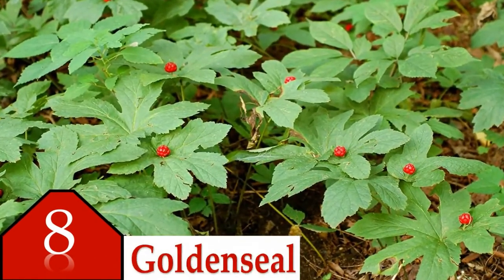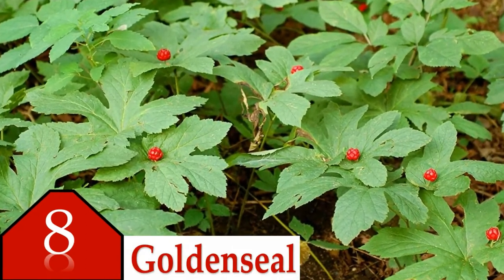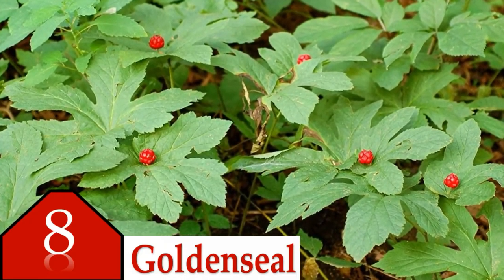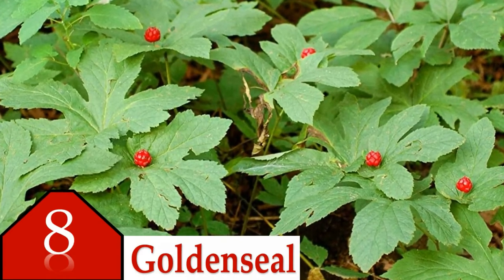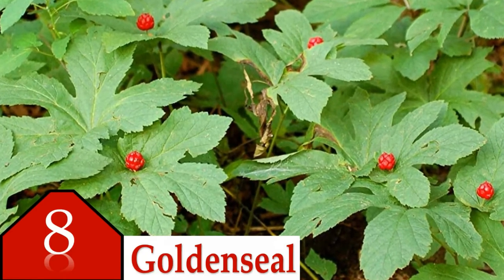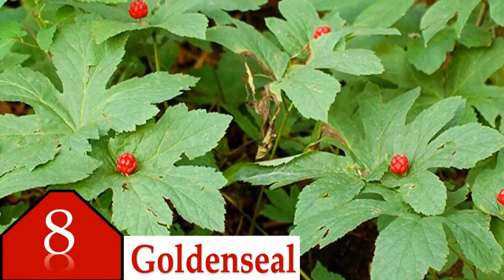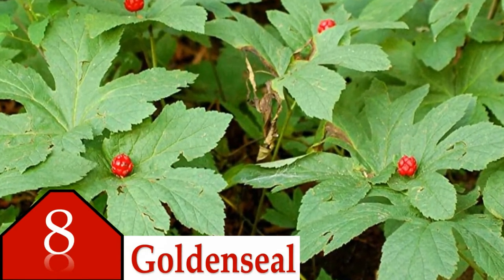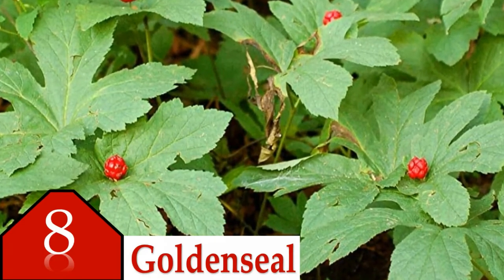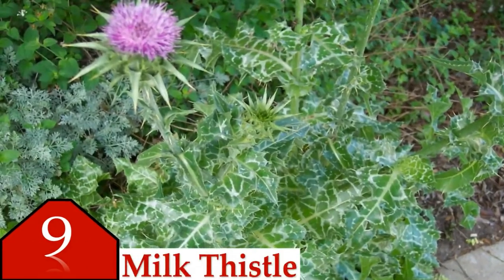Number eight is goldenseal. Goldenseal's root and rhizome are used to treat diarrhea and eye and skin irritations. It is also used as an antiseptic and as an improving treatment for colds. Goldenseal contains berberine, a plant alkaloid with a long history of medicinal use in both Ayurvedic and Chinese medicine. Studies have shown that goldenseal is effective for diarrhea, but it is not recommended because it can be poisonous in high doses. It can cause skin, mouth, throat, and gastric irritation.